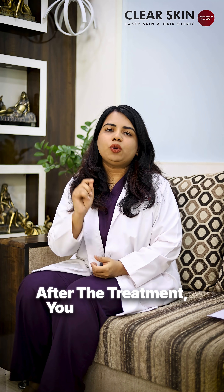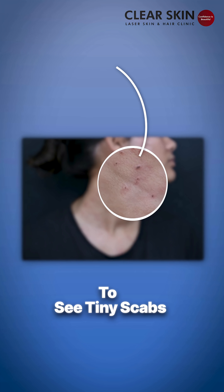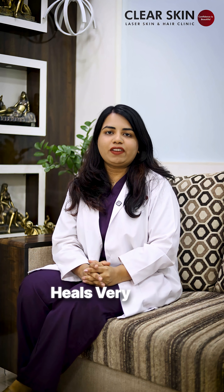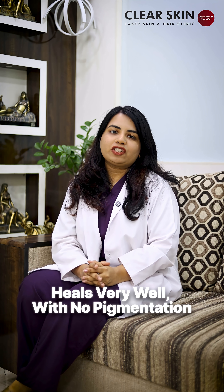After the treatment, you might be able to see tiny scabs over the lesion, which will fall off on their own. The skin usually heals very well, with no pigmentation or marks left behind.